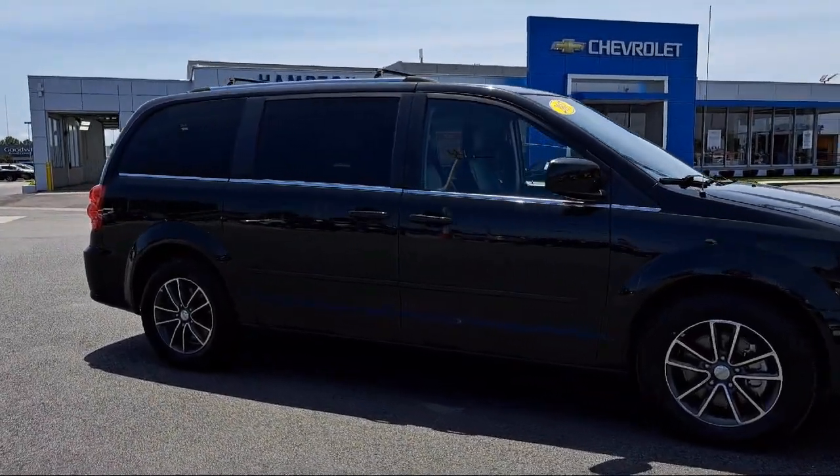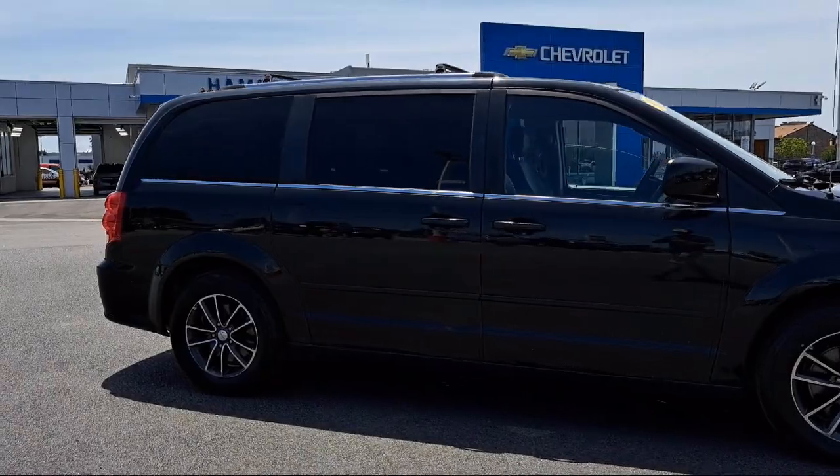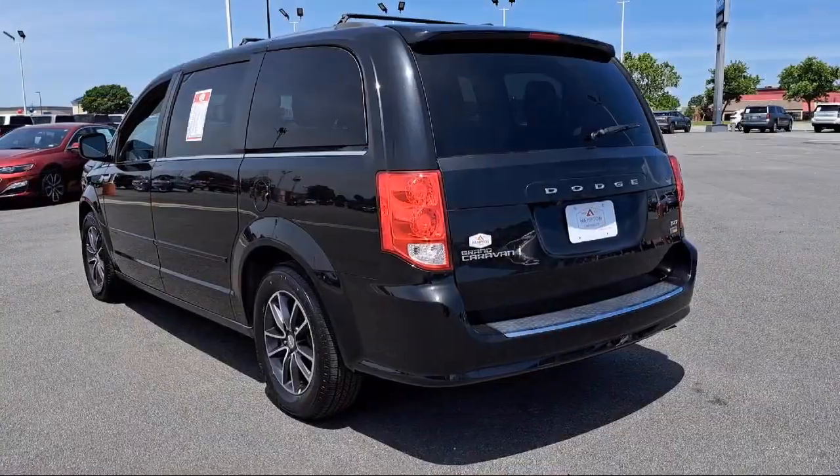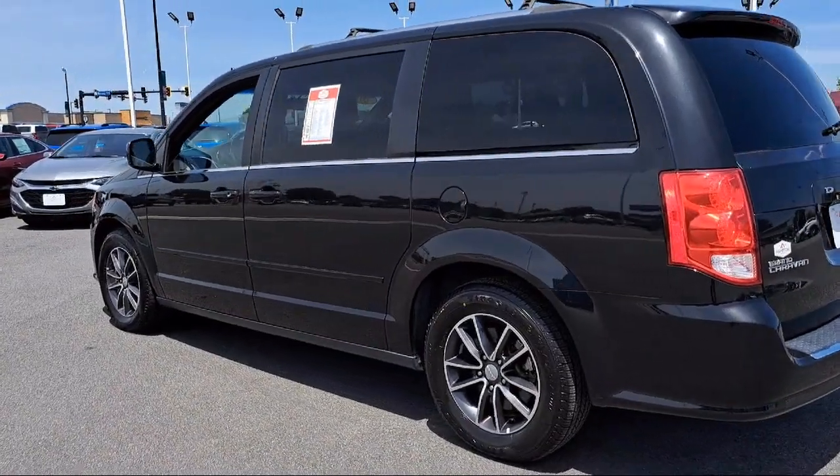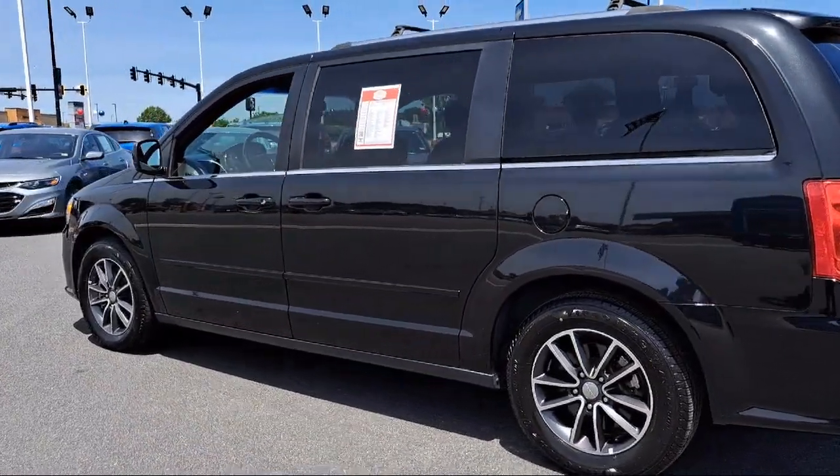It also features a leather-wrapped steering wheel, power 2-way driver lumbar support, Uconnect hands-free group, Sirius satellite radio, remote start system, and has less than 40,000 miles on the odometer.